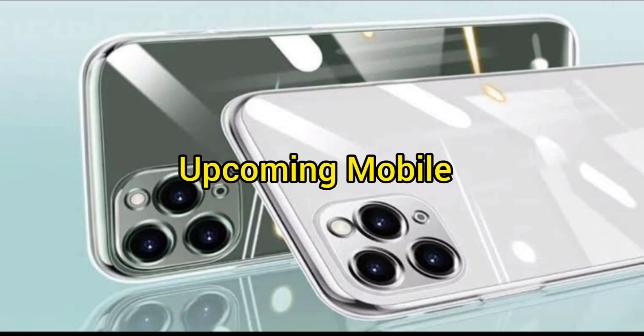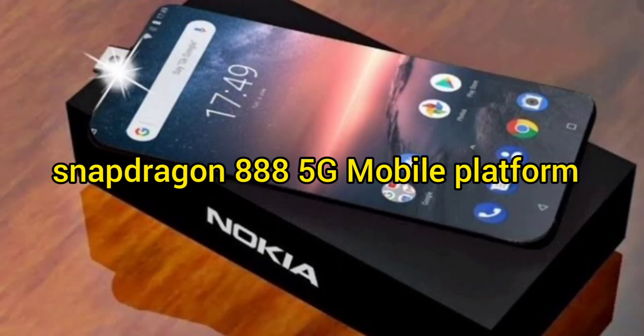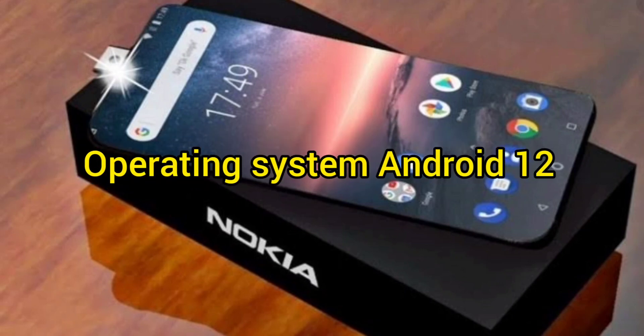Upcoming Mobile: Nokia 11 Ultra 5G. It is powered by the Snapdragon 888 5G Mobile Platform and runs on the Operating System Android 12.